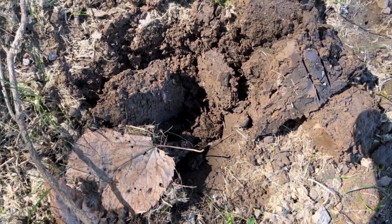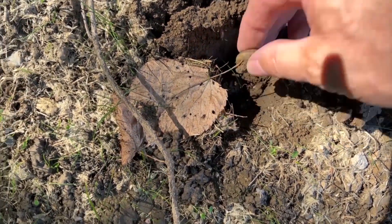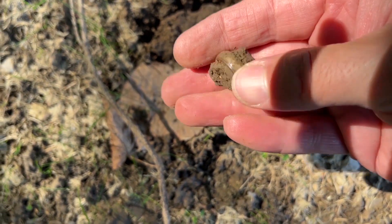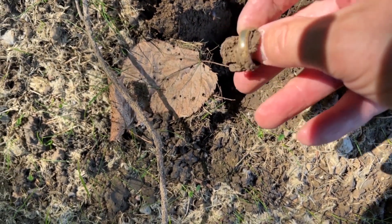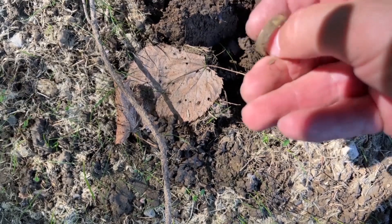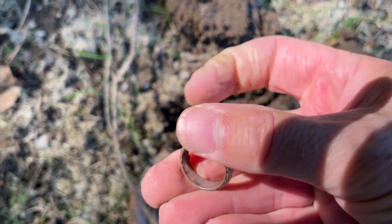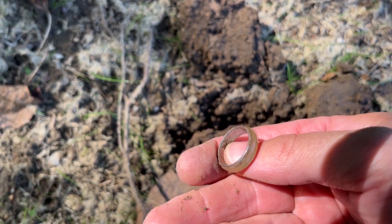This one was ringing up at 25-26. I thought I was digging a copper penny, but this isn't a copper penny. I think this is going to be a mood ring, and we find plenty of these at these elementary schools. Yep, that's what it's looking like — a mood ring.